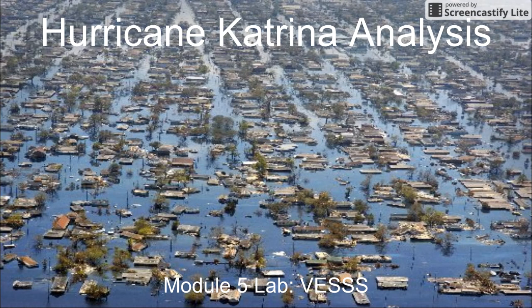One downstream effect of the energy transfer that occurred during Hurricane Katrina was flooding and storm surge. You can see here a part of New Orleans that was very heavily flooded during Katrina — even houses pulled off of their foundations and moved around by the floodwaters.